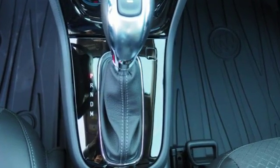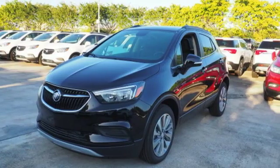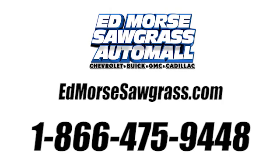An experience so good they'll absolutely demand a repeat performance. Come test drive this Encore today. Call us today at 1-866-475-9448.